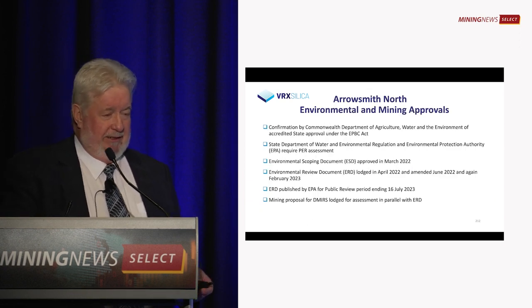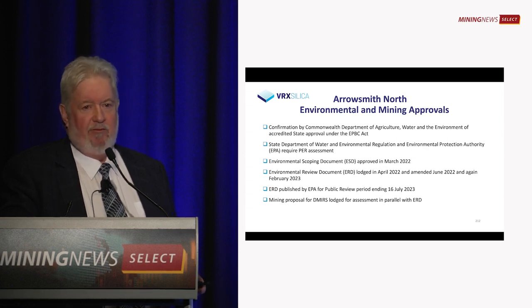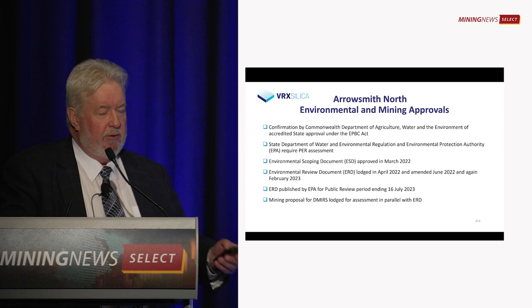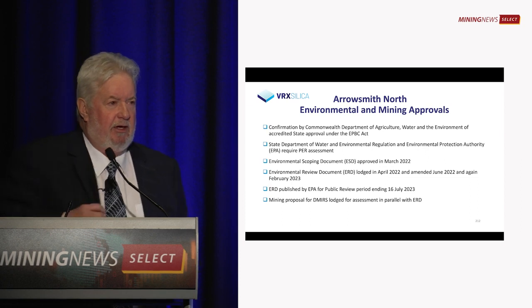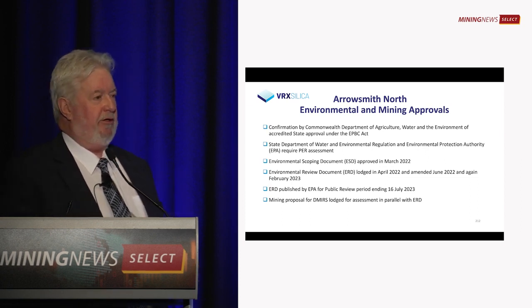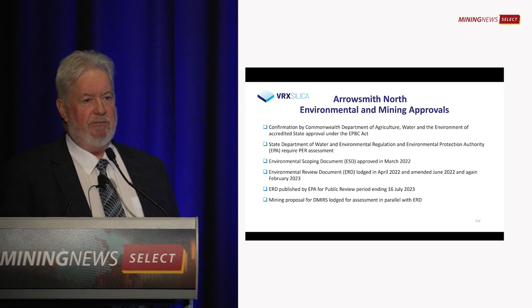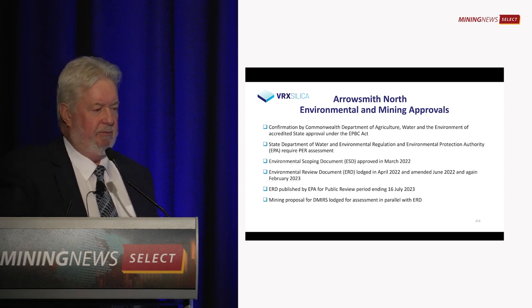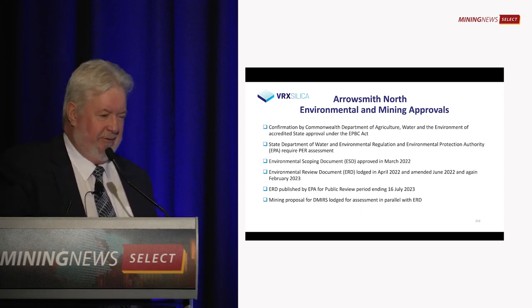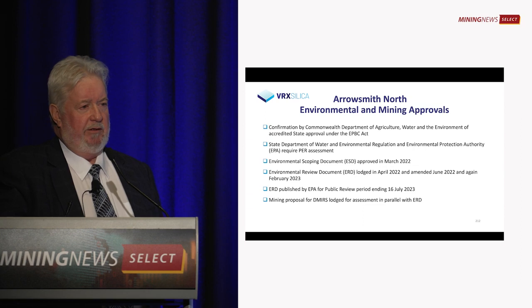The biggest hurdle here by far is environmental approvals. We just recently finished a public review period for our environmental review document, which is the last document we will lodge. That review period closed in July. Just last week we received comments on those submissions back from the EPA. We will respond to those submissions, and over the next month or so we should be close to getting environmental approval towards the end of this year — probably early next year with Christmas in there. Once we get approval, we're ready to hit the ground running.